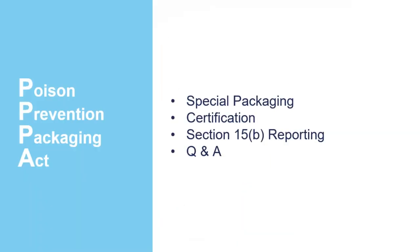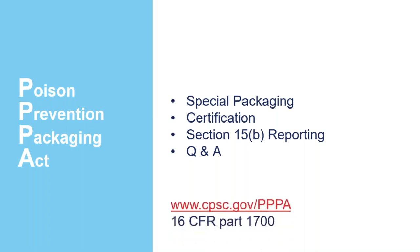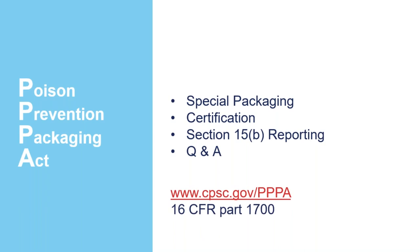So today we're going to be going over the Special Packaging Requirements, Certification related to the Poison Prevention Packaging Act, Section 15B Reporting, and then we'll go over questions and answers. CPSC.gov/PPPA is the short link for our business guidance page — it has all the staff information about the Poison Prevention Packaging Act. And 16 CFR Part 1700 is where the Poison Prevention Packaging Act requirements are codified.